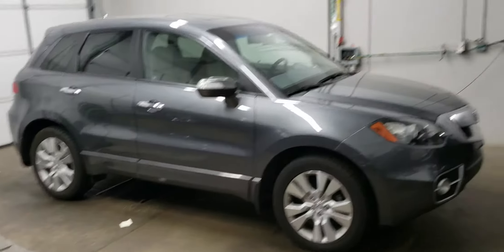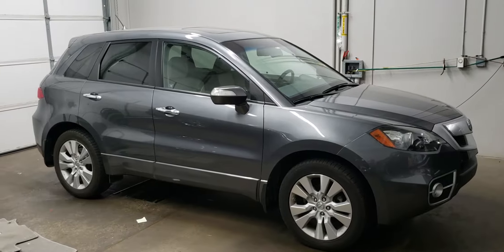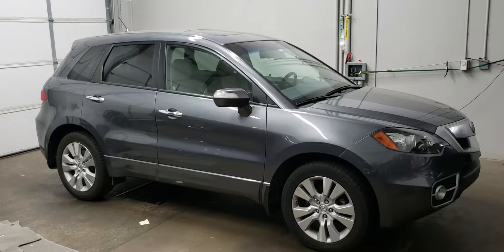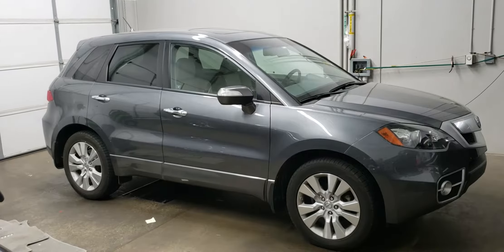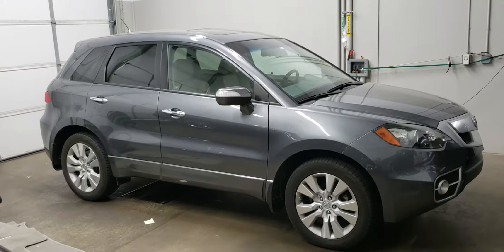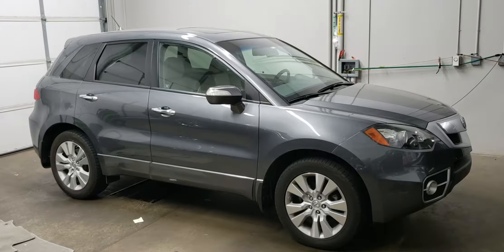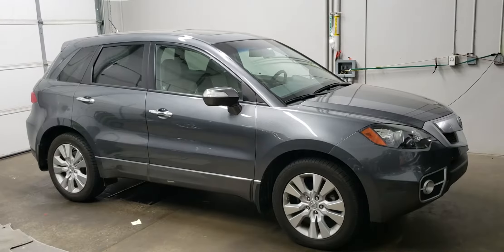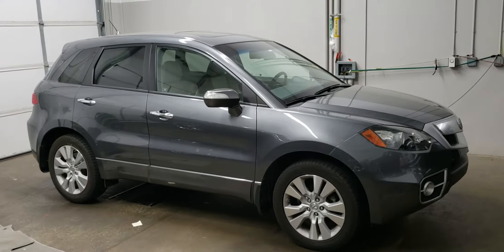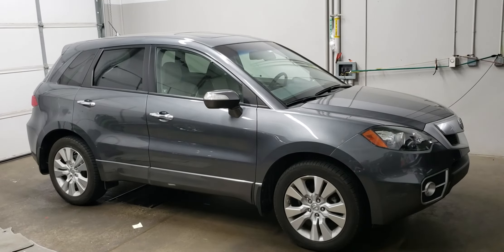Back up here — get you a look at the other side of it. Super nice car. Again, this is Craig Smith, Bob Moore Infinity, Oklahoma City. Come take a look at this RDX — you'll like it, you'll want to drive it home, you'll want to put it in your garage. You can reach me at 405-990-6348. Again that's Craig Smith, Bob Moore Infinity. Thank you much — have a great evening.